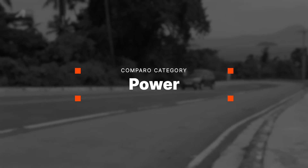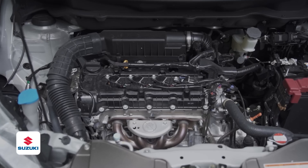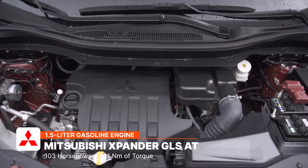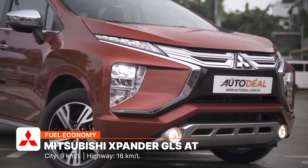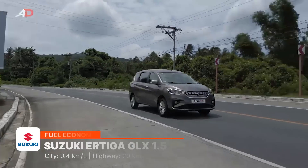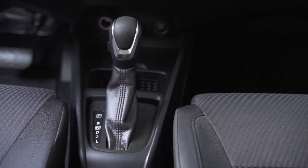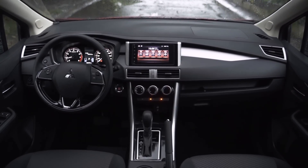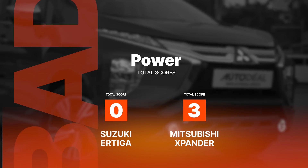Both MPVs are powered by a similar 1.5-liter gasoline engine. However, where they differ is torque: the Ertiga's mill churns out 103 horsepower and 138 Nm of torque, while the Expander's engine produces 103 horsepower and a healthier 141 Nm of torque. The Expander gets 9 km/L in the city and 16 km/L on the highway, while the Ertiga gets 9.4 km/L in the city and 20 km/L on the highway. Both range-topping trims are mated to a four-speed automatic gearbox. Given its slightly higher torque figures, the Mitsubishi Expander wins this round.